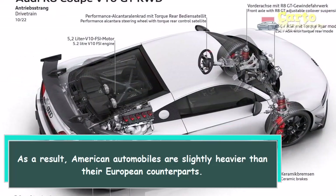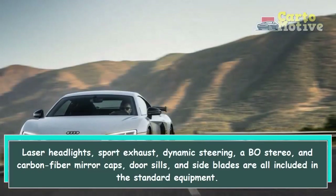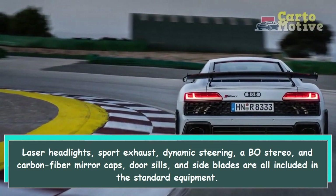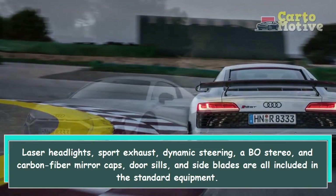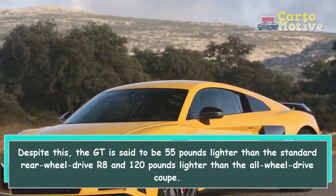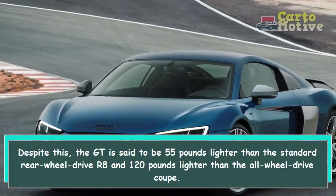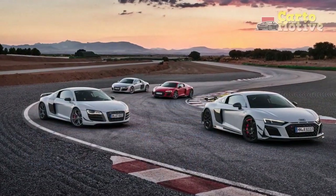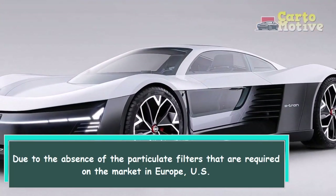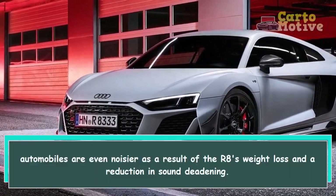As a result, American automobiles are slightly heavier than their European counterparts. Standard equipment includes laser headlights, sport exhaust, dynamic steering, a B&O stereo, and carbon fiber mirror caps, door sills, and side blades. Despite this, the GT is said to be 55 pounds lighter than the standard rear-wheel-drive R8 and 120 pounds lighter than the all-wheel-drive coupe. Due to the absence of the particulate filters required in Europe, US automobiles are even noisier as a result of the R8's weight loss and a reduction in sound deadening.